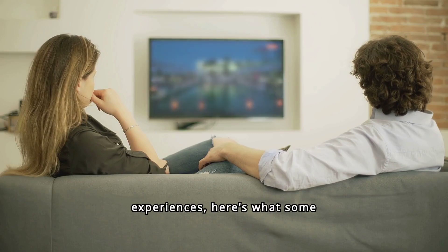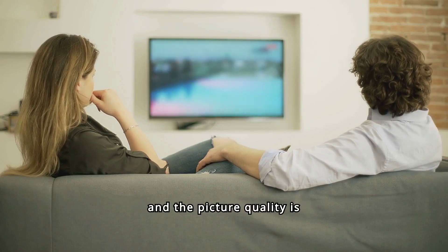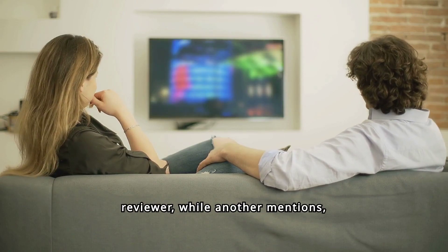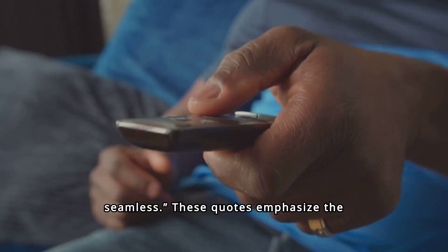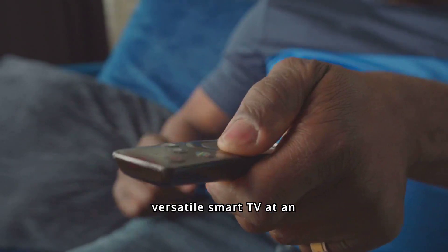Reflecting on user experiences, here's what some Amazon customers have said. One reviewer notes, "Perfect size for my kitchen, and the picture quality is excellent," while another mentions, "Great value for the price, and the Alexa integration is seamless." These quotes emphasize the satisfaction of having a versatile smart TV at an affordable price.